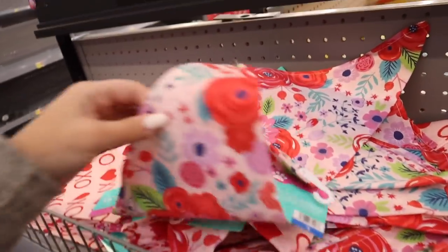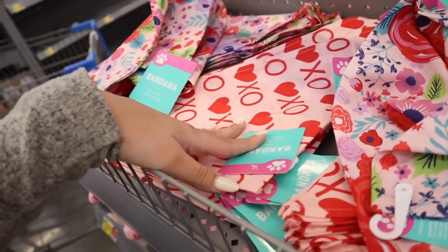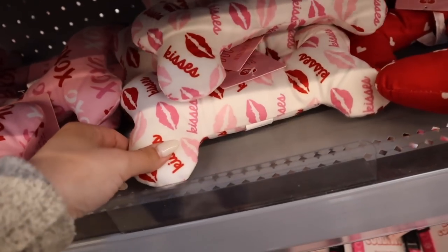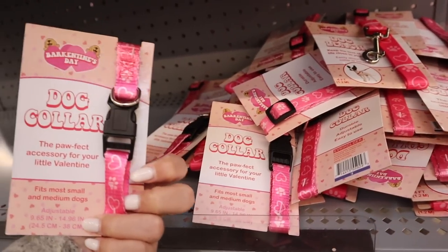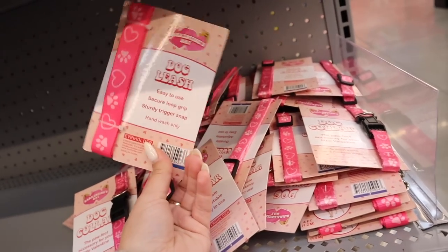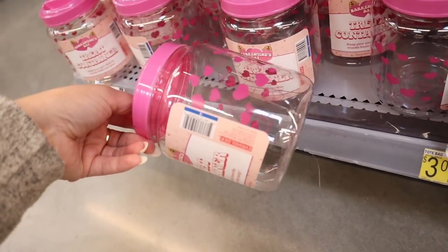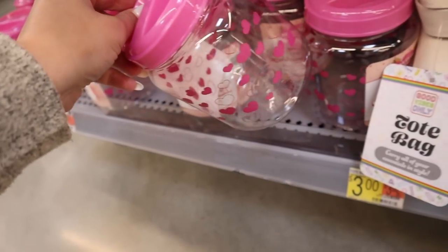They have some Valentine's Day pet items as well — pet bandanas, including this really pretty floral one that works for Valentine's Day as well as spring, and one with X's and O's with hearts. These are just a dollar a piece. They also have Valentine's Day dog toys: a bone that says X's and O, one with little lips, and a red one with hearts — $3 each. Dog collars and leashes are also $3, so you can get a whole setup for just $6. Valentine's Day dog treat containers are $3 and could double as any type of storage.